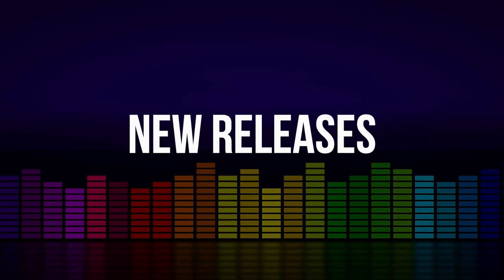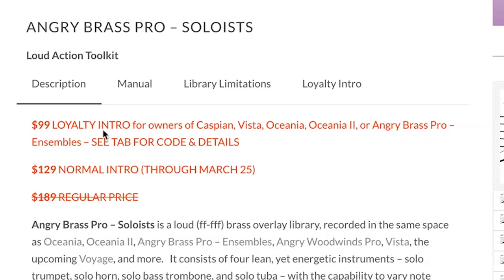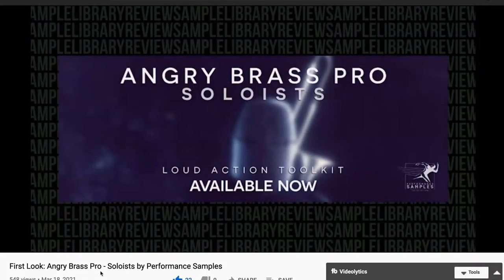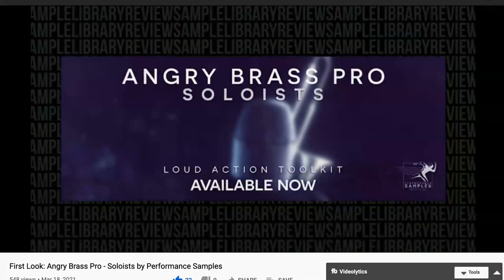Angry Brass Pro Soloists is on a special loyalty price of $99 if you already own Pekaspian, Vista, Oceana, Oceana 2, or the Angry Brass Pro Ensembles. For a limited time until March 25th, you can pick it up for $129. The normal price is $189. Contributor Pete C. spent some time with Angry Brass Pro Soloists, and we just got a video out.